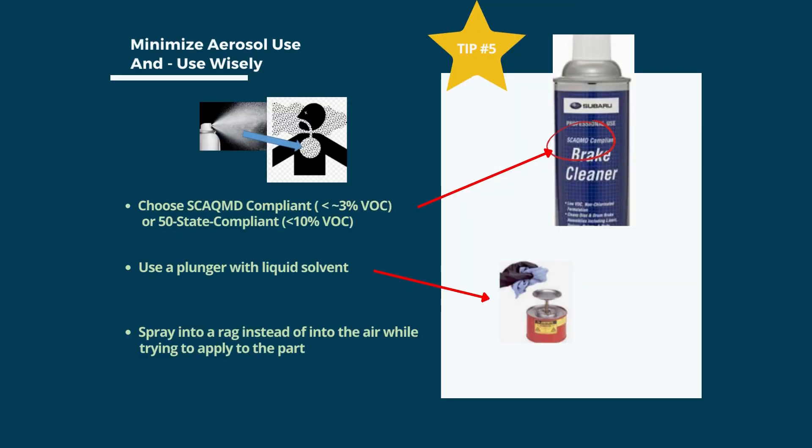Tip number 5: minimize aerosol use, but when they are necessary, use them wisely. Aerosols have very small particulate that can get deeper into the lungs versus breathing vapors from bulk solvent use. If solvent aerosols are still necessary, choose SCAQMD compliant or 50-state compliant products to minimize VOCs. To minimize airborne release, replace aerosols in cans with bulk solvents in a plunger system, and/or spray into a rag to minimize the amount of airborne mist.